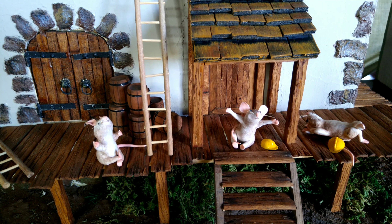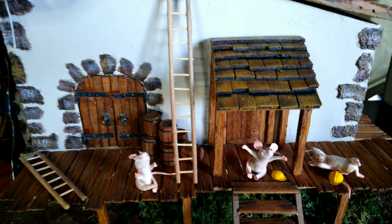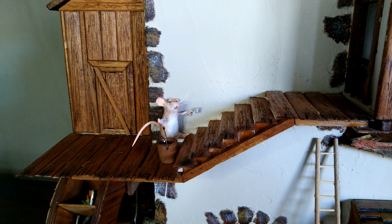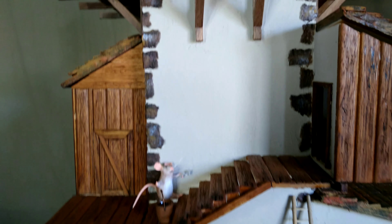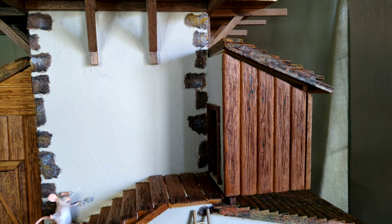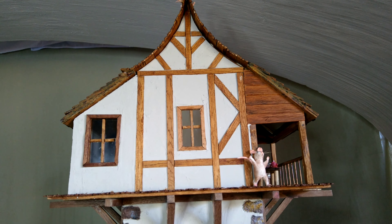Those little mice must be on their tea break because they're certainly not doing any work. Let's go up a little bit higher. There's a little guy who's working — looks like he's plastering the walls. On the left you'll see Wally's office, and on the other side Molly's got her art studio. And on the top is Wally and Molly's bedroom.